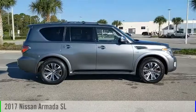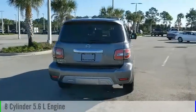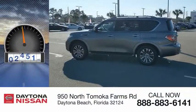Take a ride in the 2017 Armada. This vehicle is powered by a rear-wheel drive, 8-cylinder, 5.6-liter engine, and comes with an automatic transmission. This vehicle has less than 30,000 miles.